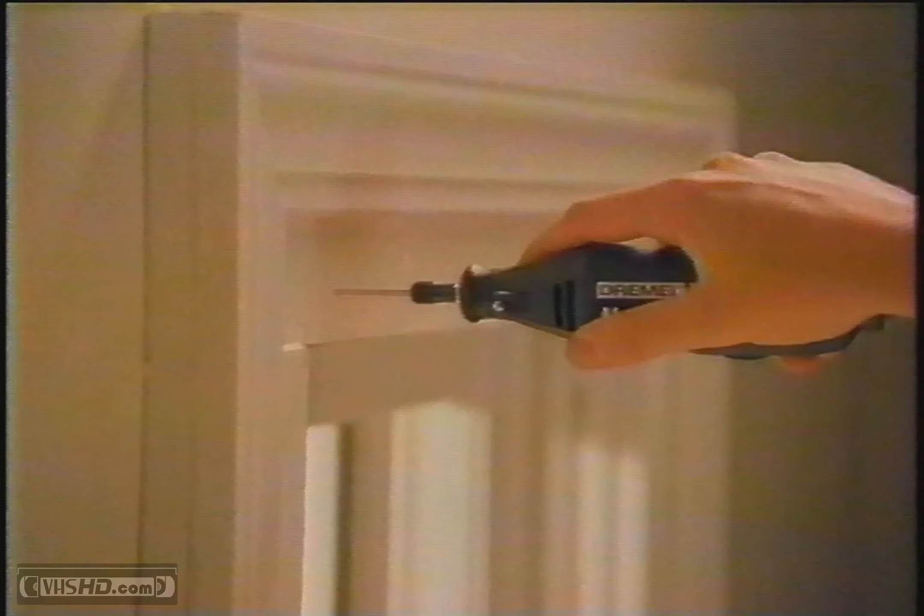Why get a buffer just to polish a weather vane? Why buy a drill if you just want to hang mini blinds? Why buy a sander just to unstick a door? Why struggle with a hacksaw just to cut a closet organizer?